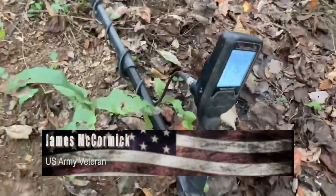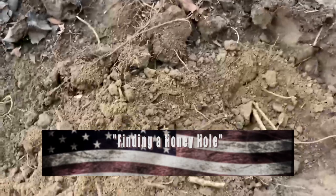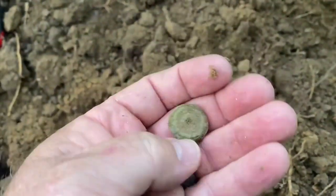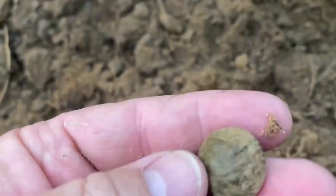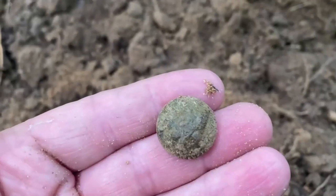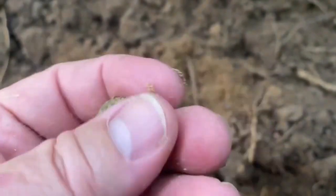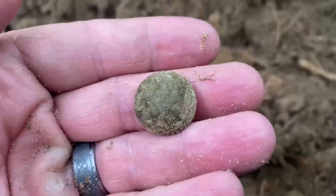Digging History fans, I'm out here with my Nokta Macro Legend and I haven't found one of these in a long time — it is a button. It's a good-looking button too. I think it's General Service — definitely an Eagle button. Yes, General Service. Beautiful large coat button. That is awesome. Can't find it sitting on the couch, folks. I'll clean it up later, but beautiful Civil War button.